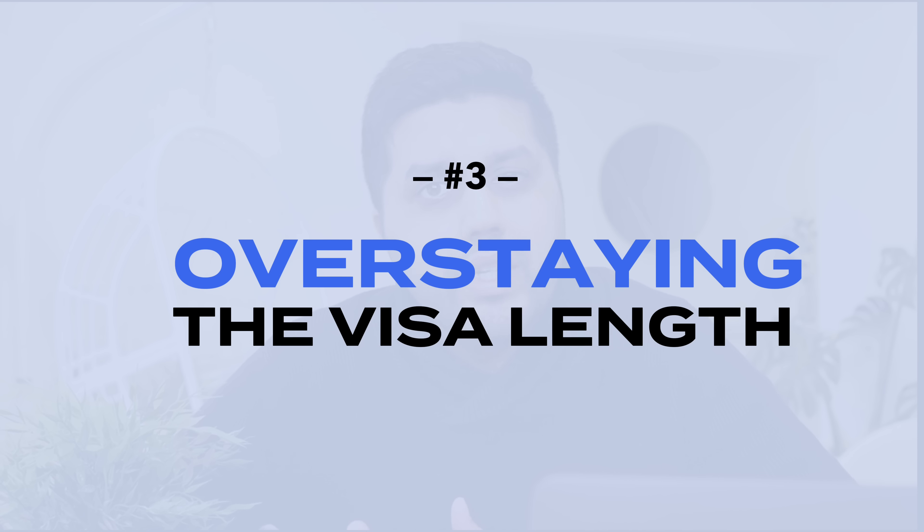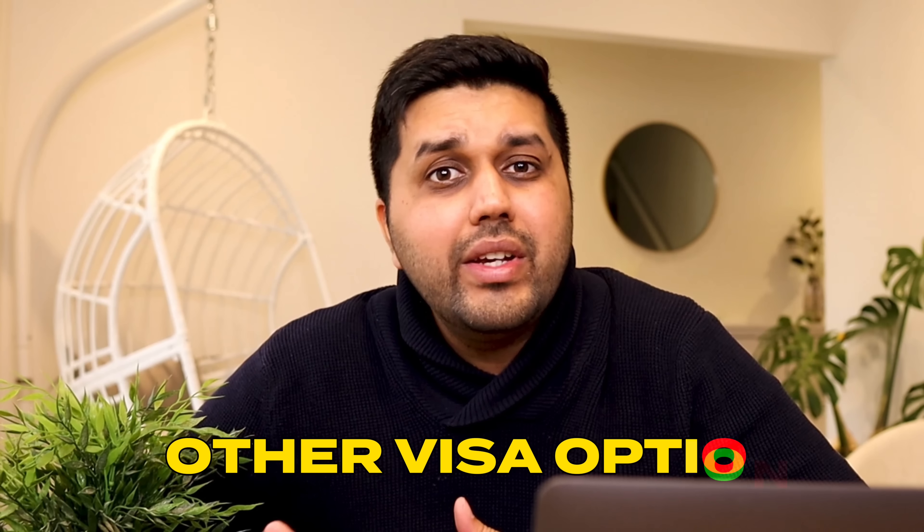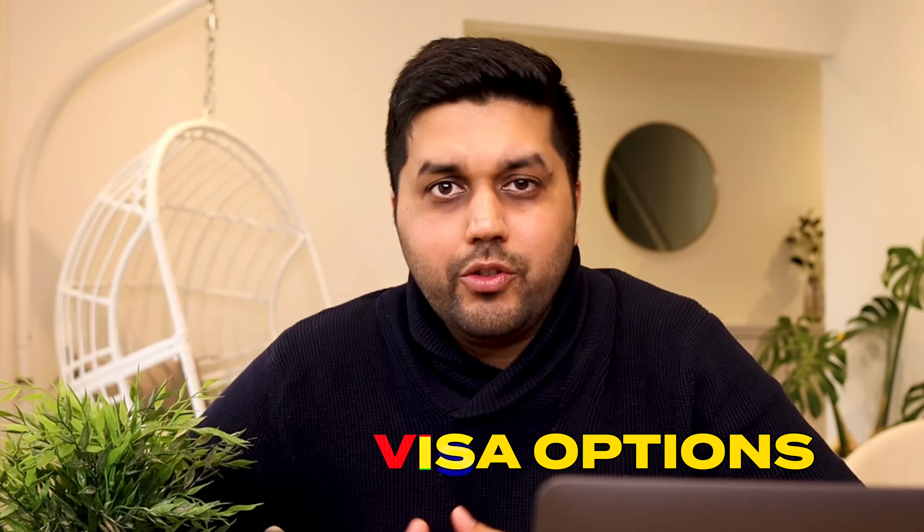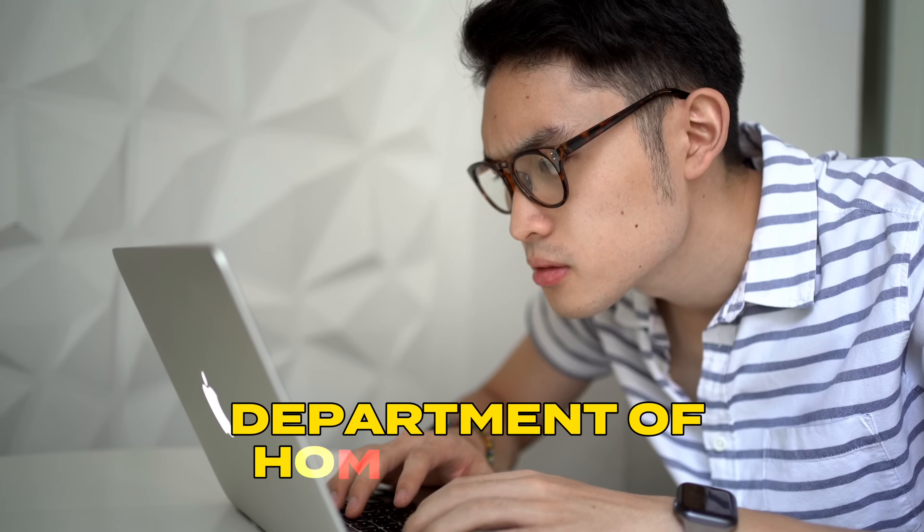The third thing is overstaying your visa. Overstaying can lead to very serious consequences that could affect your ability to return to Australia in the future. If you are planning to stay in Australia after your studies, make sure you look for other visa options, because once your study visa expires you need to leave the country. Please speak to a registered migration agent or do your own research on the Department of Home Affairs website.